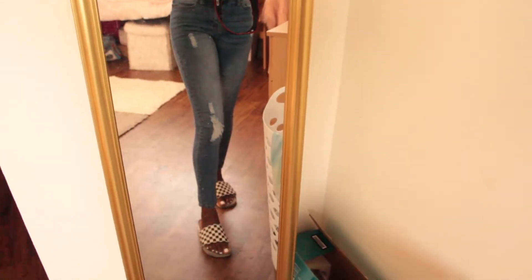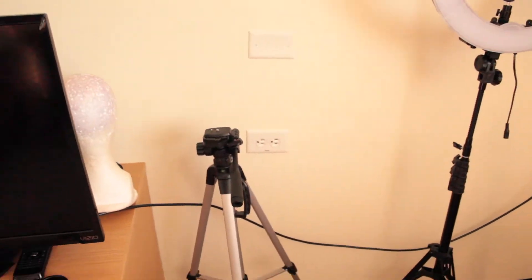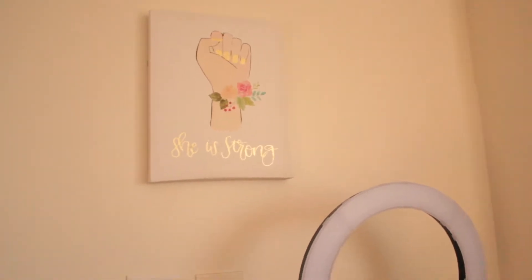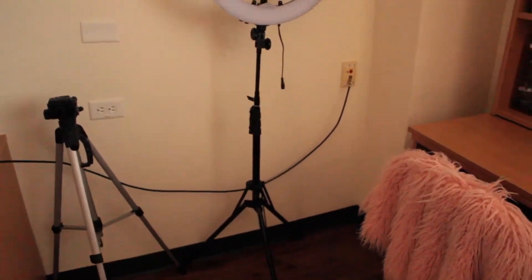Over here there's a gold mirror — by the way, the theme for our room is pink, gray, white, and gold. To the side is my tripod that I keep my camera on to film, and there's a little picture for my hair that says 'She is strong.' And then there's my ring light.